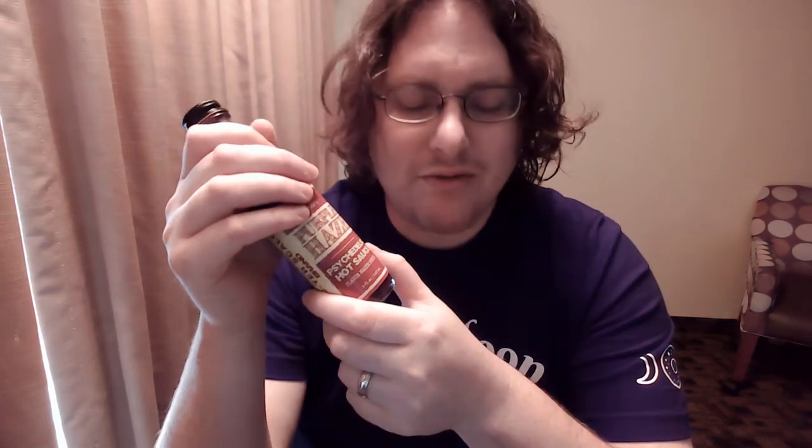Flavor wise, I'm gonna give this an 8. Heat wise, it's got the habanero, but it's not gonna blow you out of the water with heat. The point is for your food to taste good, not to kill your mouth. Heat wise, I'd say it's a 5.